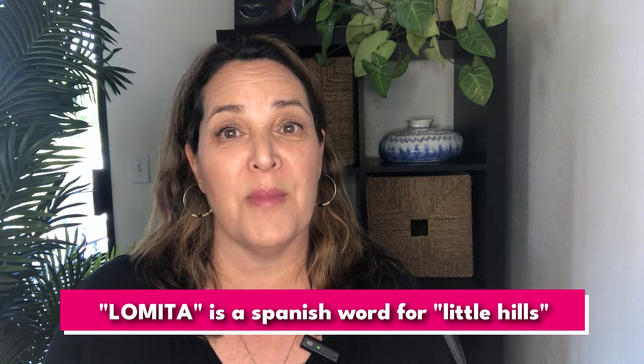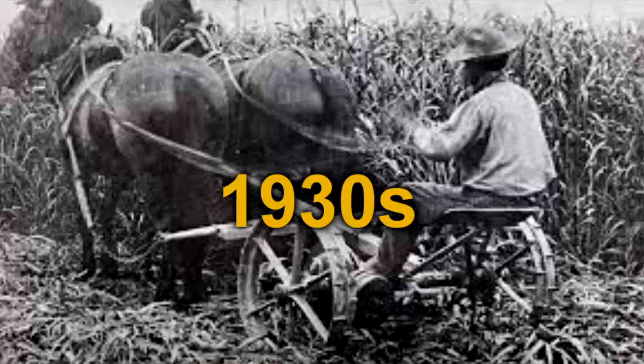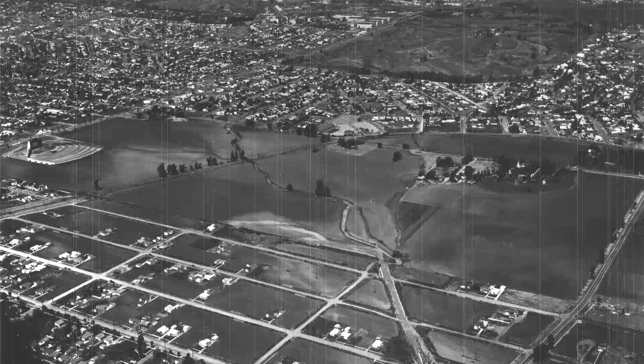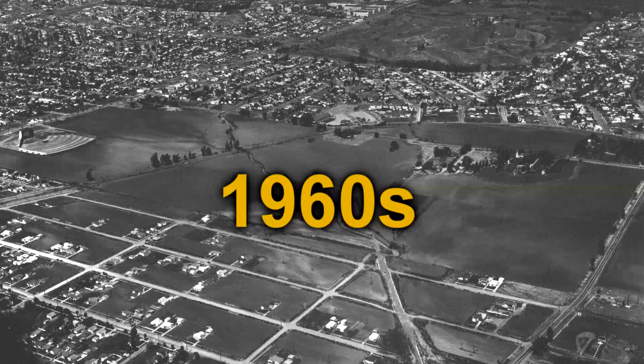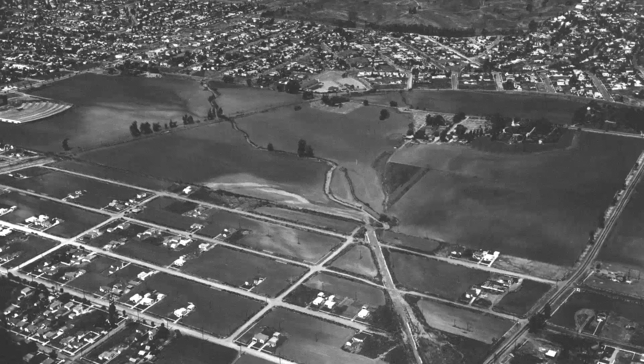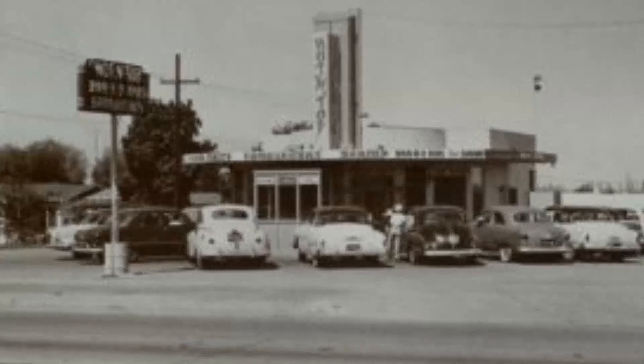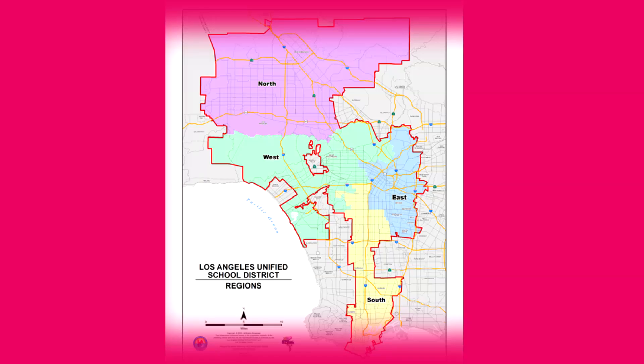Lomita gets its name from the Spanish word for Little Hills. Development in Lomita began in the early 1900s when oil was discovered in the area, and then in the 1930s it was mostly used for farming. By the early 1960s, all but approximately 1.9 square miles of the original seven square miles of Lomita was annexed by Torrance, and what was left was officially incorporated in 1964. Today, one of the major differentiators between Torrance and Lomita besides size is that Lomita is served by the Los Angeles Unified School District. In the 80s and 90s they tried several times to secede from LAUSD but were not successful.